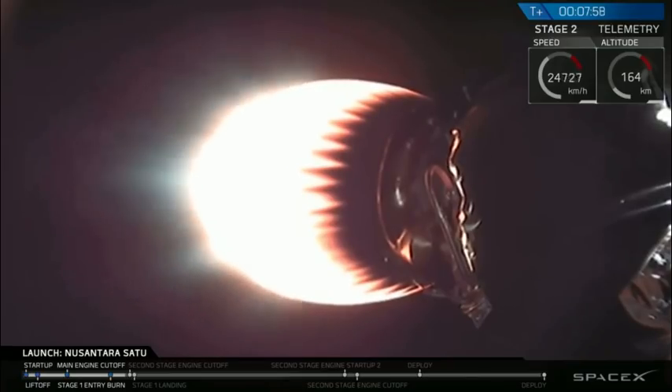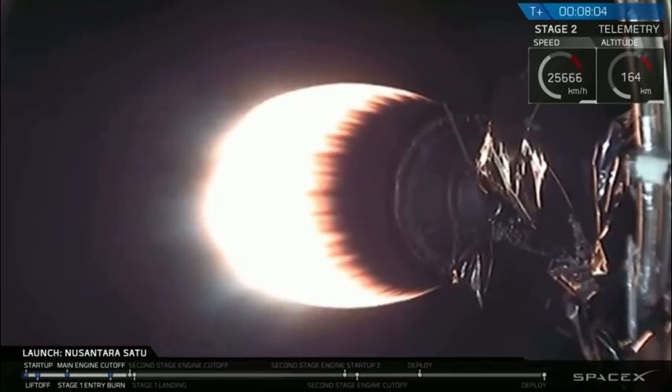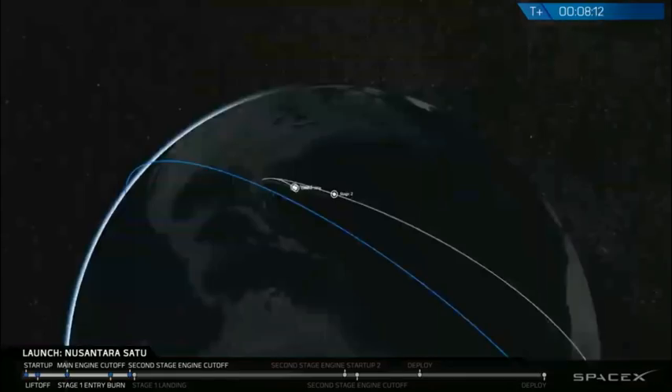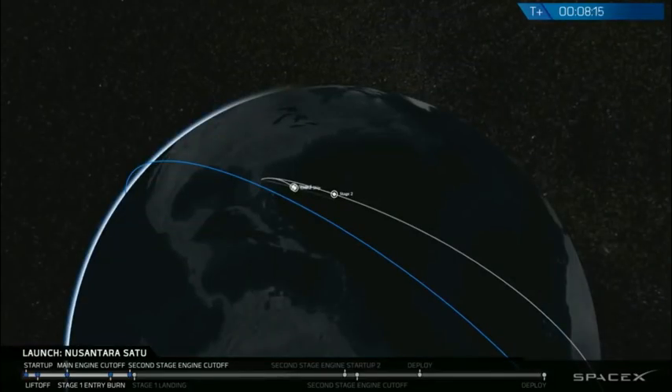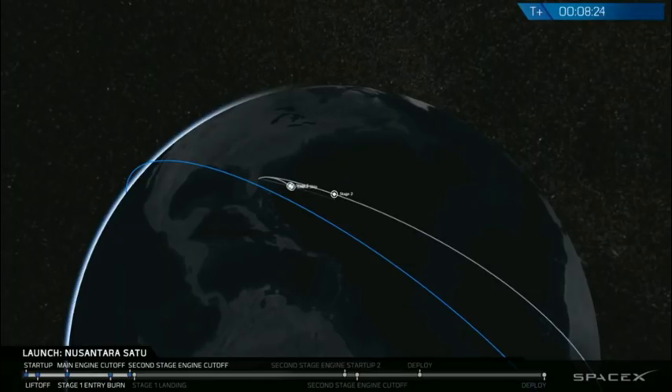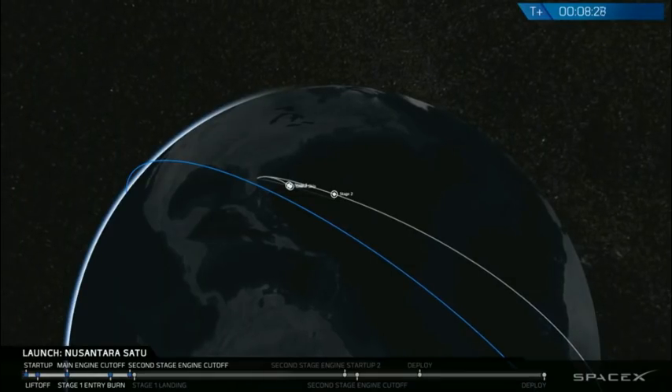Stage two FTS is safe. Stage one landing startup. Stage one landing will be launch.